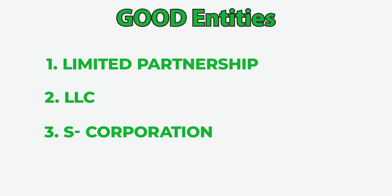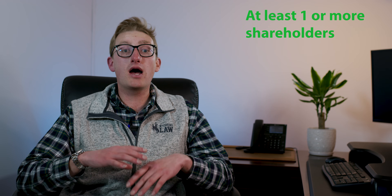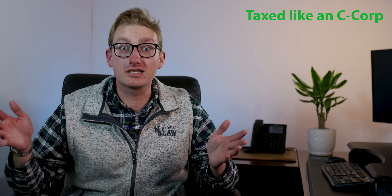The last good entity is the C corp. Now, in order to form a C corp, you must have at least one shareholder, but you can also have a lot more. Because it's a C corp, it's taxed as a C corp — this is where you have two levels of taxation: one at the entity level and one at the shareholder level.